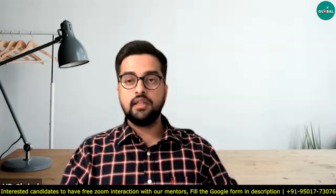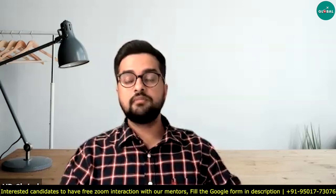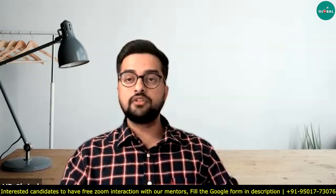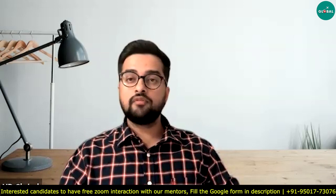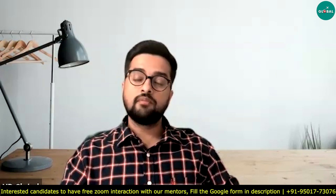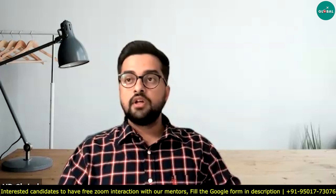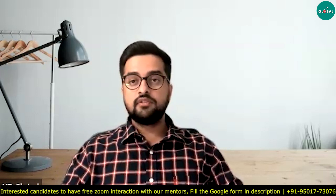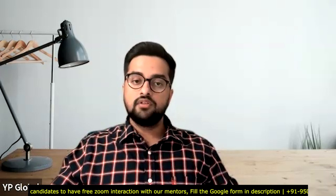If you think your profile fits either of these two topics — milling plus machine learning, or characterization plus machine learning — fill out the Google Form and I will try to connect you with my professor. There are also many more vacancies coming up in later videos from different YourPedia Global alumni. Thank you very much for watching, and if you have a matching profile, just fill the Google Form.